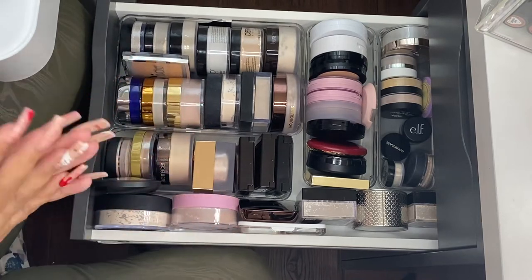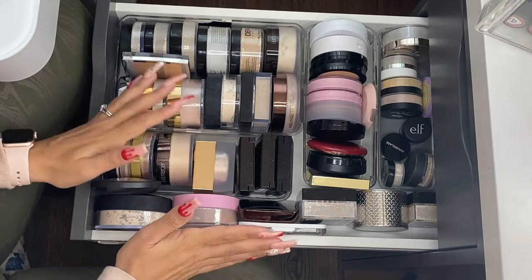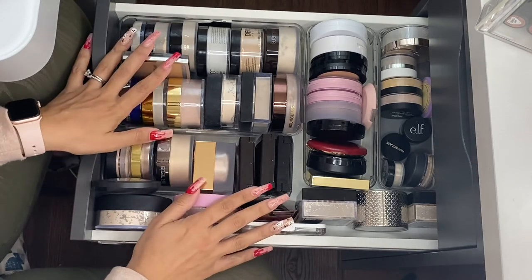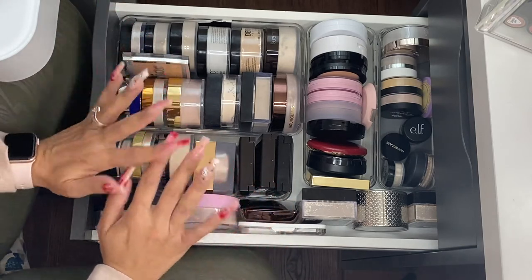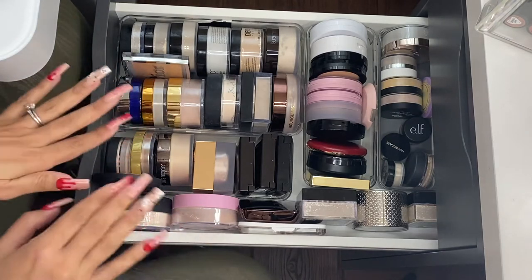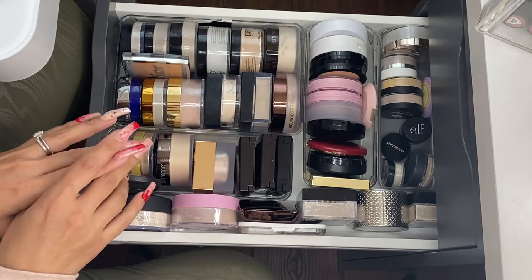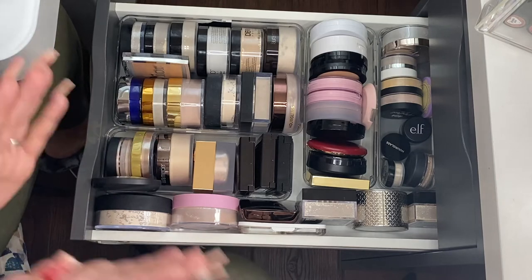Hi guys, welcome back to my channel! In this video we're going to do a powder declutter. There are some items in here that I love, but there's some stuff that I'm just like, so it's time to go ahead and let them go. If you like declutter videos, please keep on watching — this will hopefully be the first of many declutter videos.